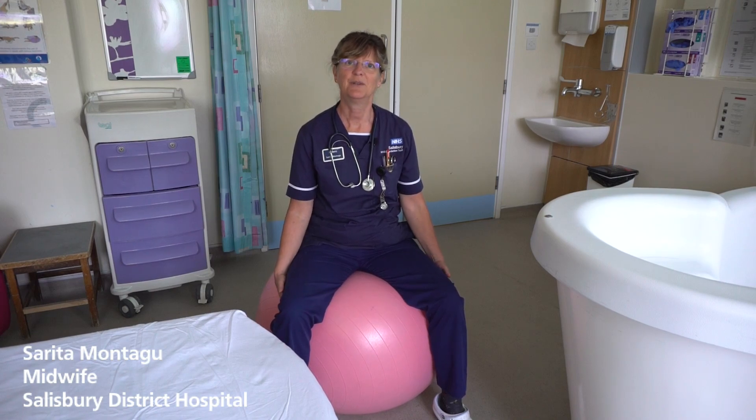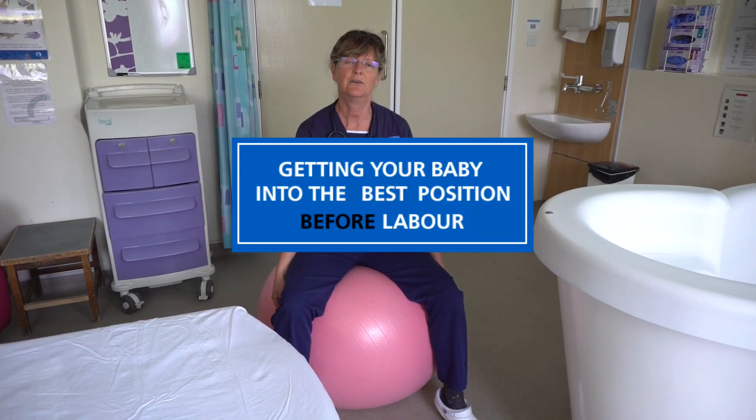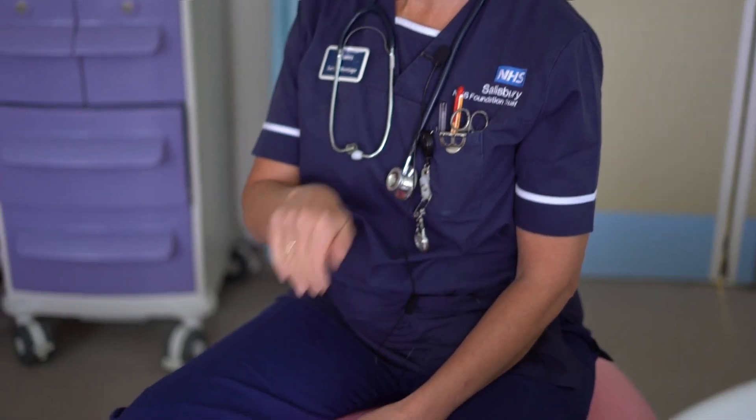Hello, I'm Sarita, I'm a midwife at Salisbury and I'm going to talk to you about optimal positions for the antenatal period to help bring your baby round from being back-to-back, swinging round to being back to the front.